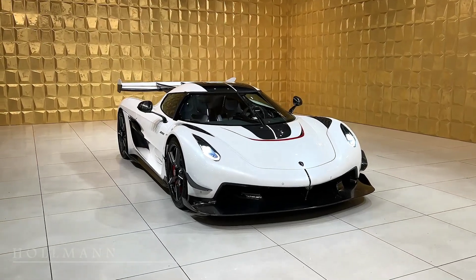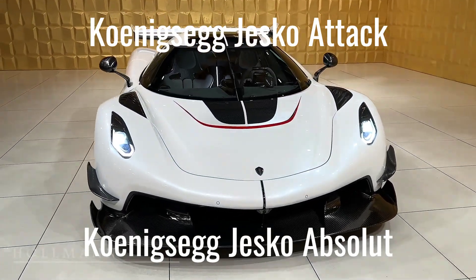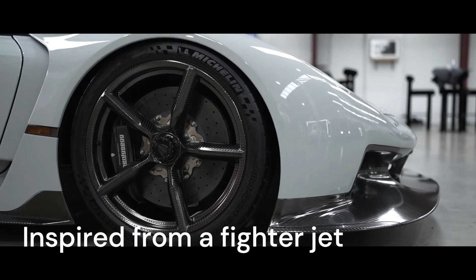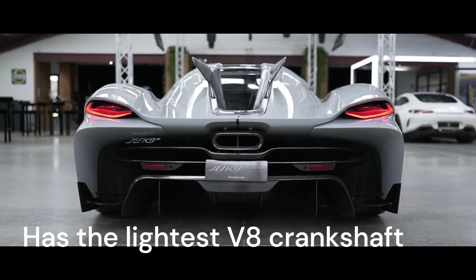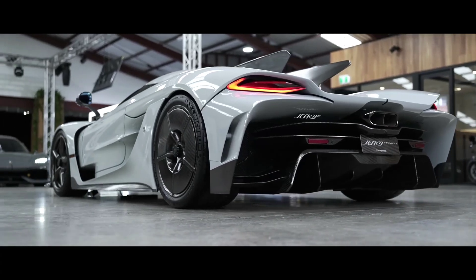The Jesko also had many variants — the Koenigsegg Jesko Attack and the Jesko Absolut are the only two. Both of them are track-focused, but only the Absolut is road-legal. The Koenigsegg Jesko Absolut is inspired by a fighter jet and also features the lightest V8 crankshaft ever made. These were also the first cars to have a handmade, high-precision analog g-force meter.